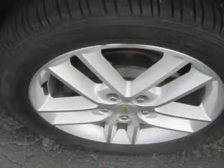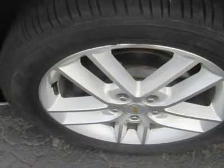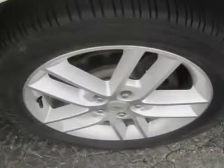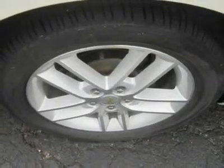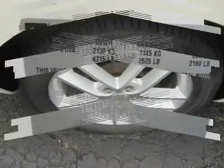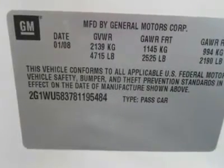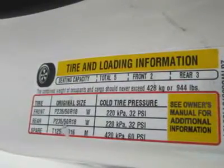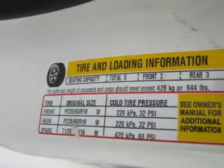Everyone agrees Impalas are safe. Standard equipment across the line includes dual-front smart airbags and full-length side curtain airbags for front and rear passengers, OnStar, and a tire pressure monitor. The LTZ and SS trims come equipped with stability control and ABS with electronic brake force distribution and traction control. These are optional on the LS and LT. Government testers have awarded 5 out of 5 stars in frontal driver and passenger crash tests and in front side impact crash tests for front passengers.